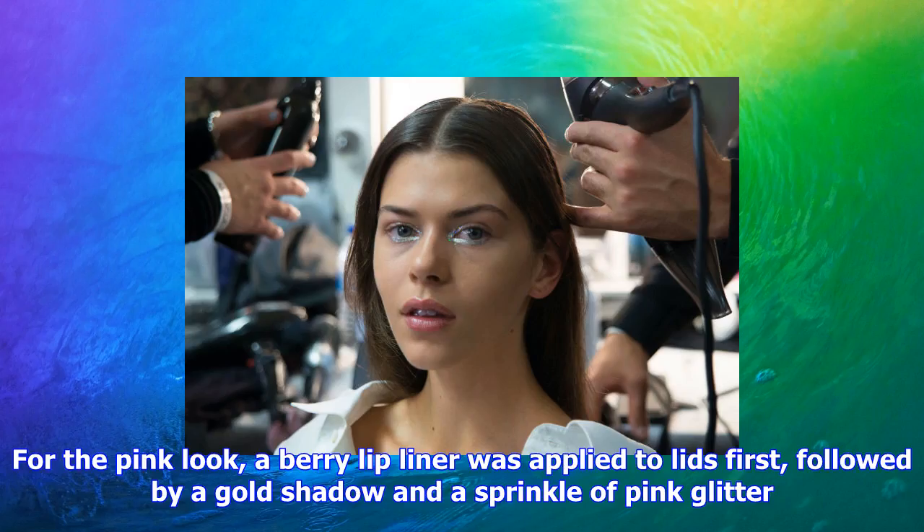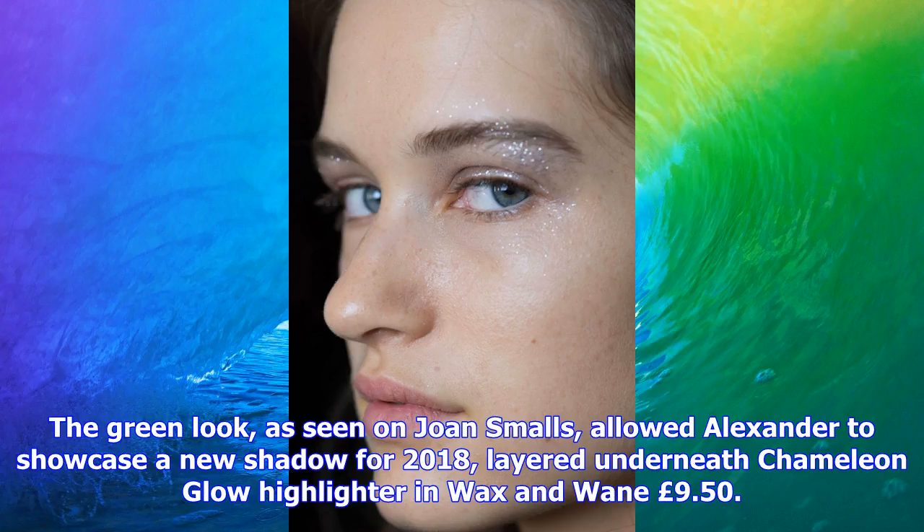If you are keen to try it out but not so great with the application, seek inspiration from the Peter Pallotto show. Here, Silver Quick from the Max Trend Forecast SS18 palette was applied all over lids before a light dusting of silver glitter was applied all the way up to the brow bone. The result: a pretty effortless evening look which suits all skin tones.